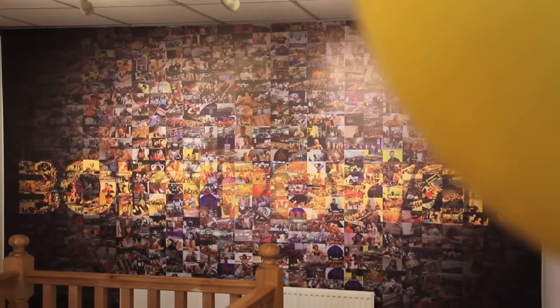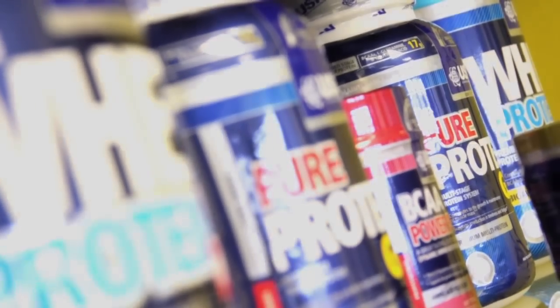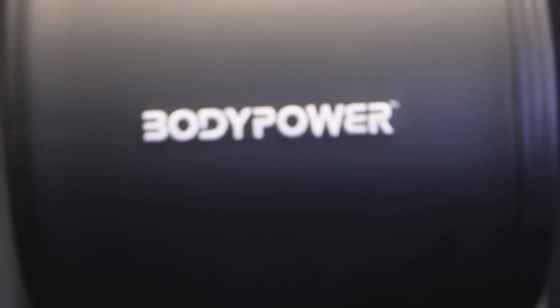Welcome to the Body Power Personal Training Studio. We started the studios because there are plenty of trainers around who are good enough to have their own studio but either don't have the right finances to get one or don't have the right business skills at the moment to be able to start one for themselves.